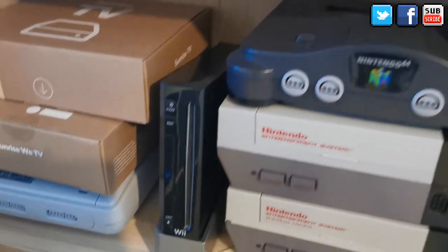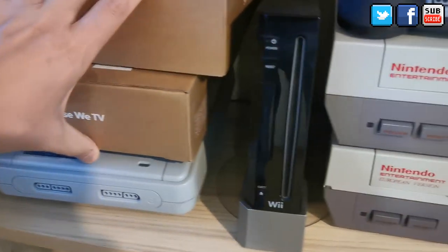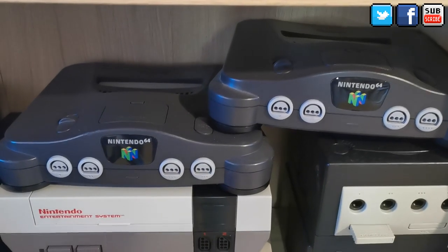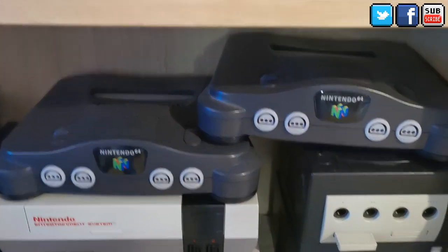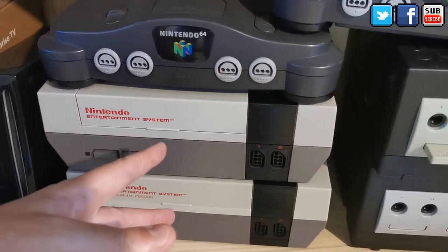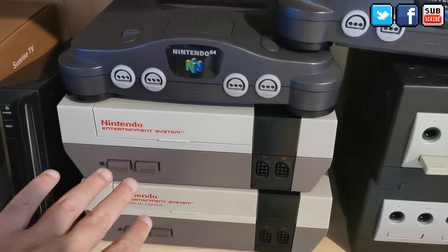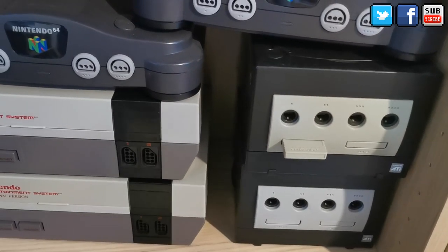Going down I have my Super Nintendo PAL, Wii, N64 — one of which is RGB modded for good video quality — then my two NES systems, both PAL, one of which is also RGB modded, and two Nintendo GameCubes.